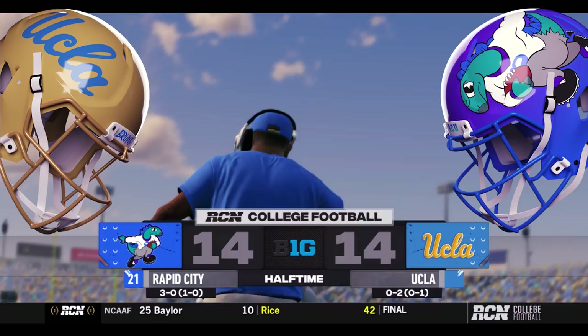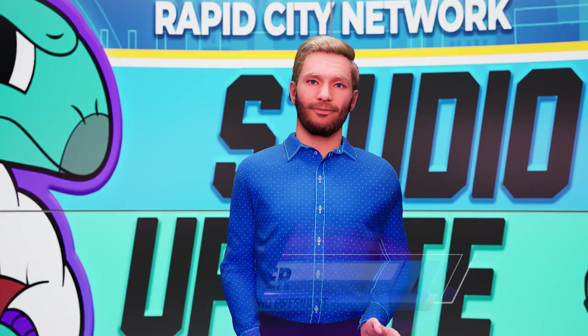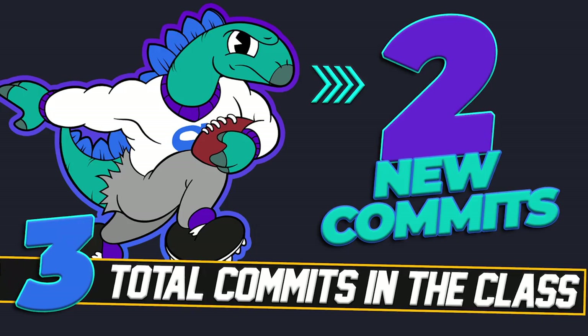What a first half — hard hits, some turnovers, it's been a big game. Great game so far. Welcome to the halftime show. Let's check out some recruiting news and some scores and highlights.